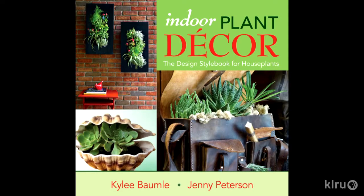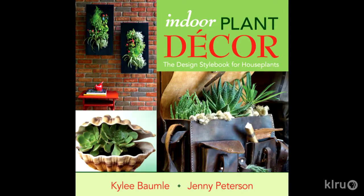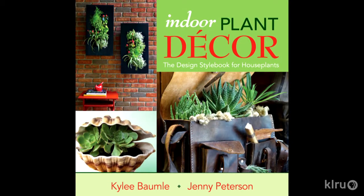We're now going to shift our attention from outdoors to in and we're joined by Jenny Peterson. Welcome back to Central Texas Gardener. Thank you, always a pleasure to be here. And we're here to celebrate your new book which is Indoor Plant Decor — this is really about indoor gardening in a way, isn't it?